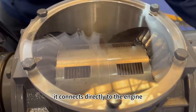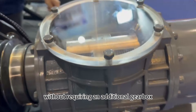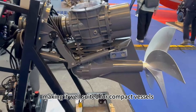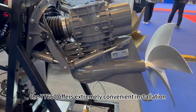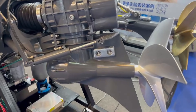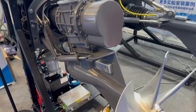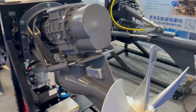It connects directly to the engine via horizontal installation without requiring an additional gearbox, significantly minimizing engine room space usage, making it well-suited for compact vessels. Overall, the YT-660 offers extremely convenient installation, operation, and maintenance.